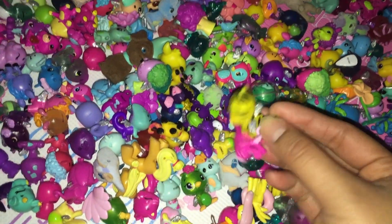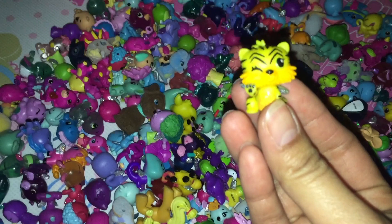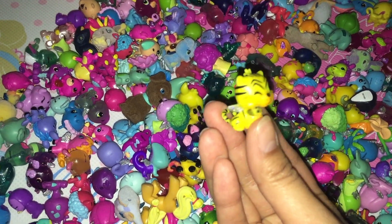Look what we have here! Looks like a little cheetah with glitter wings. It has one arm up and it's winking with one eye. So cute!